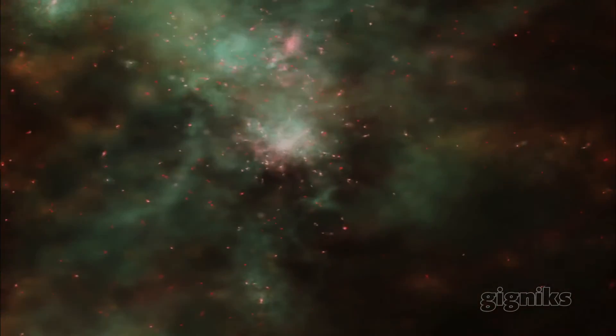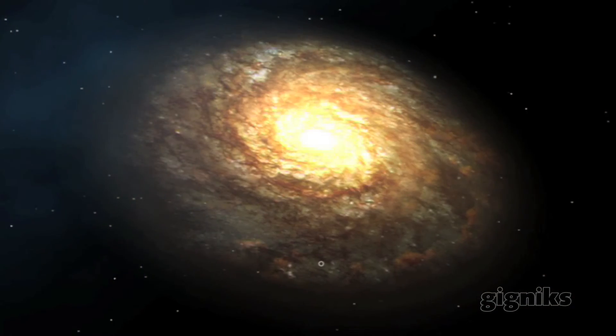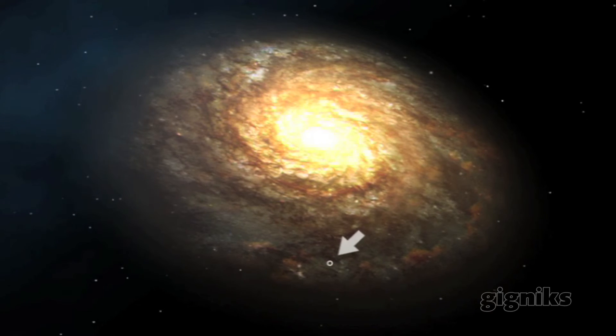The universe is so much larger than we are, time scales are so much larger than even human existence, and for me that's comforting — that maybe all of our problems don't really matter so much in the big scheme of things.